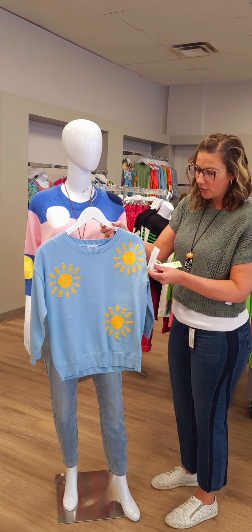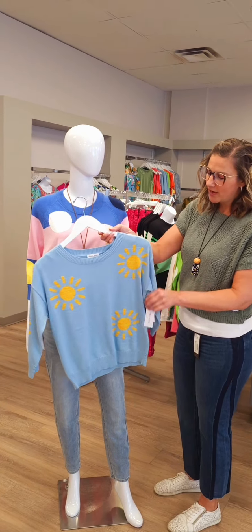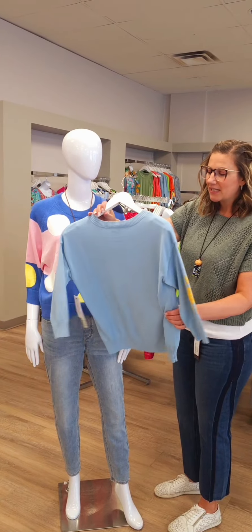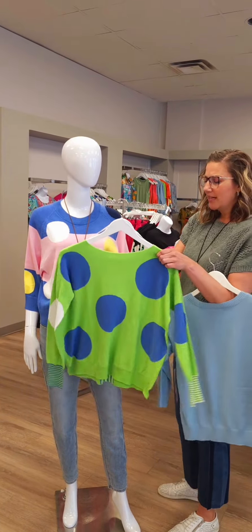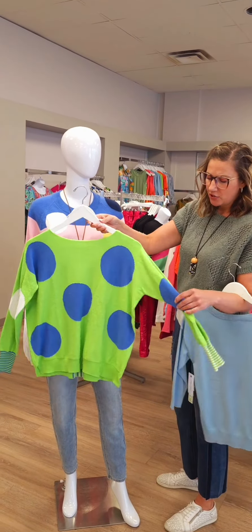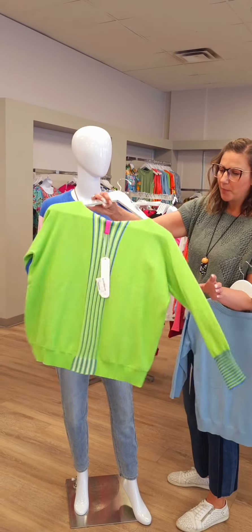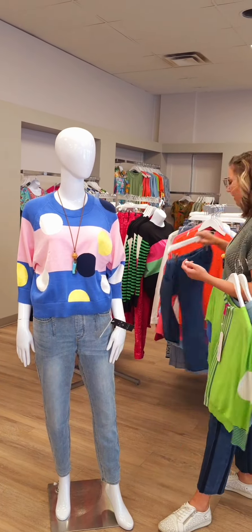Here's a beautiful Tribal sweater with suns on it — a three-quarter length sleeve sunshine sweater for $119. Really nice and lightweight, good with light or dark denim. Here's another Jacket & Plover sweater — a spot sweater for $194 with a dolman-style sleeve and beautiful pops of color. The details are fantastic and they wash beautifully.